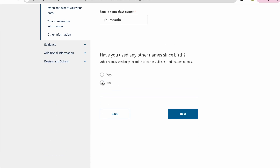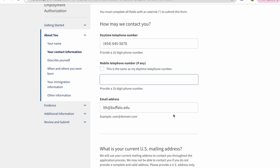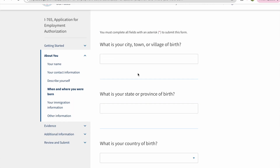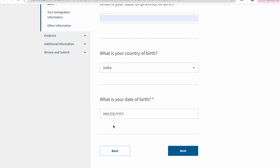The next page is completely about your personal details. Please fill in as many personal details as you can — number, email, ID, address, etc. The city, town, or village of your birth should be according to your passport. Even though it's optional, you can also fill in the state and country of birth along with your date of birth.